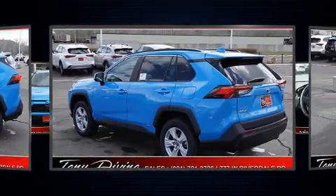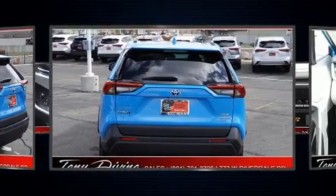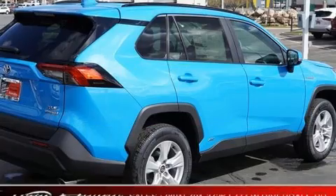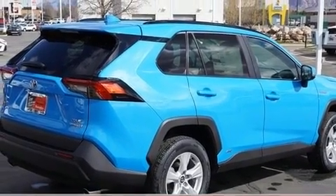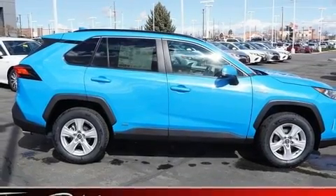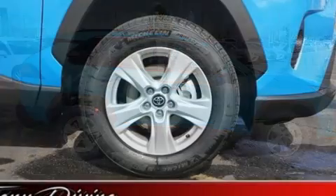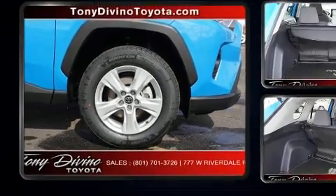Top features include heated front seats, one-touch window functionality, power moonroof, heated door mirrors, lane departure warning, remote keyless entry, and air conditioning. Audio features include an AM/FM radio, steering wheel mounted audio controls, and six well-positioned speakers.